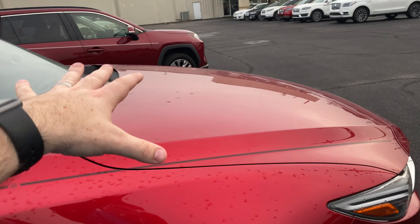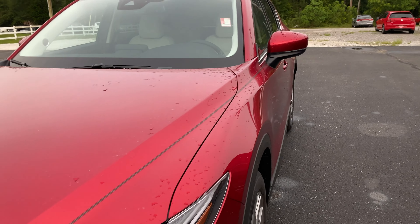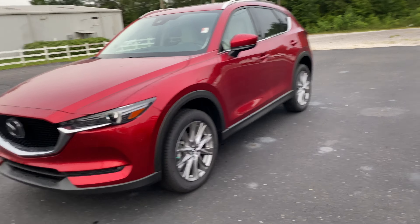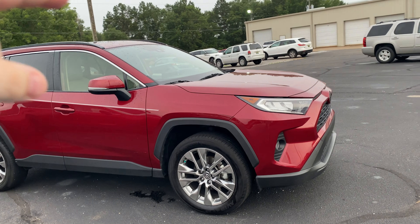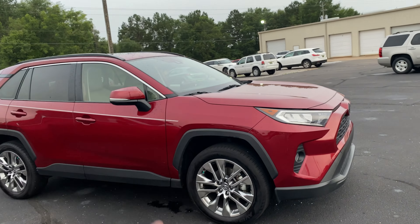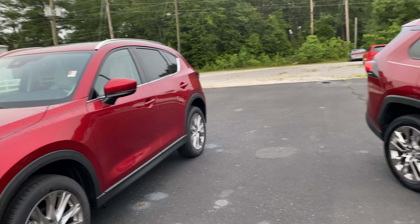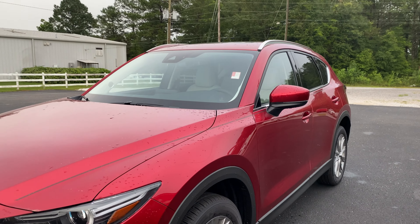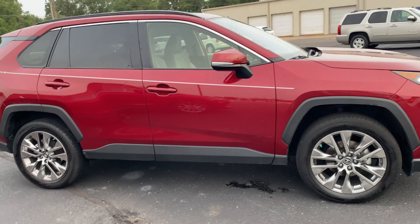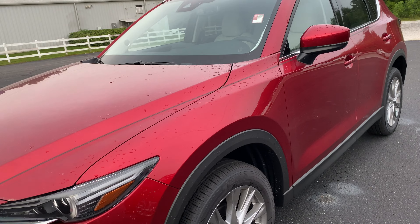Under the hood of the CX-5 is the 2.5-liter Skyactiv-G engine making 186 horsepower. Fuel economy with the six-speed transmission is 25 city and 31 highway. Compared to the RAV4's eight-speed with its 2.5-liter modified direct injection at 203 horsepower and 35 highway, the RAV4 has the edge on both power and fuel economy. The RAV4 also just looks a lot more truck-rugged, while the CX-5 is more sleek — the traditional SUV look.